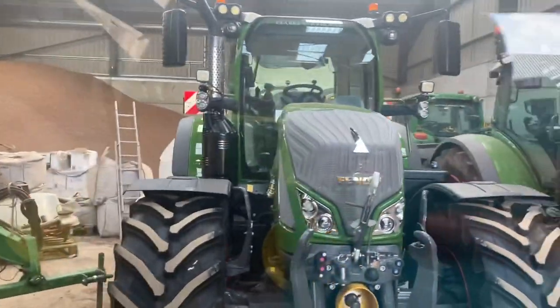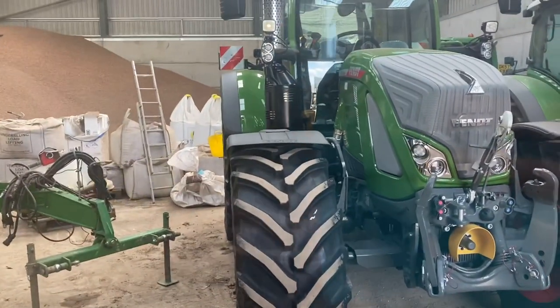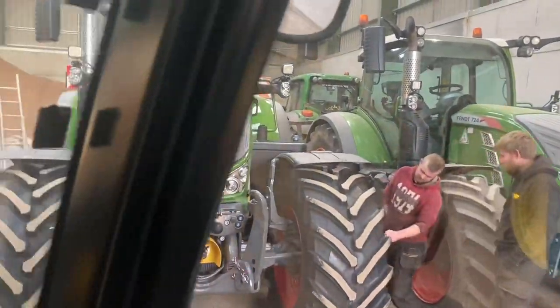Something else came on the wagon as well - the Gen 6. It's all shiny, all been cleaned. The other one looks old and dusty next to it.